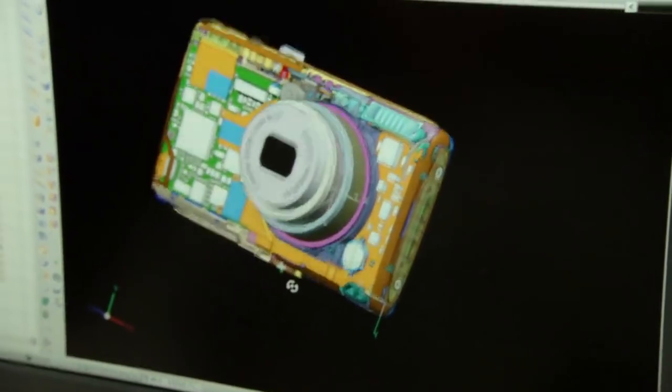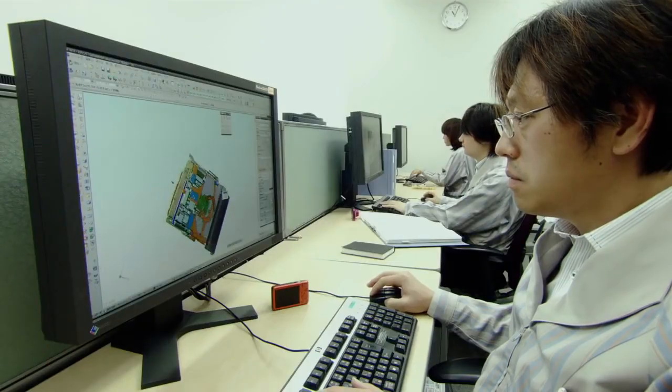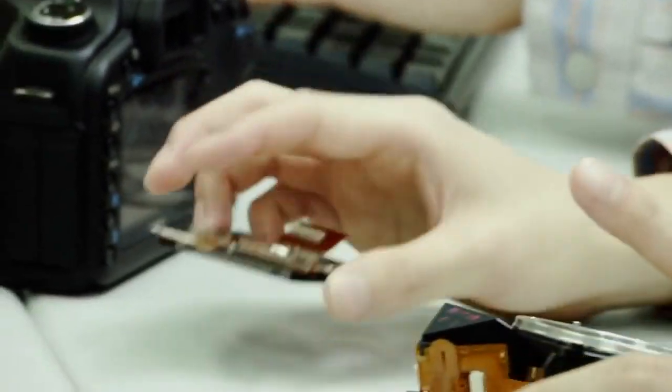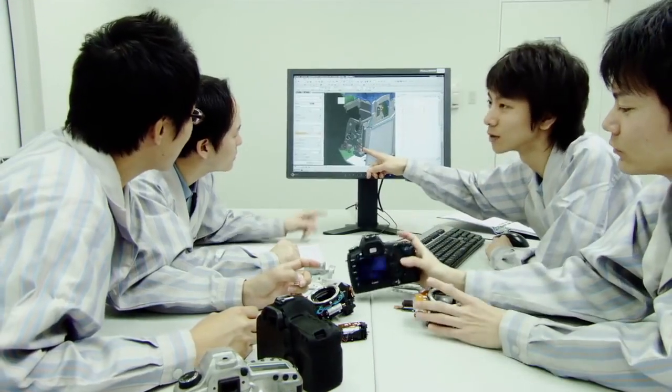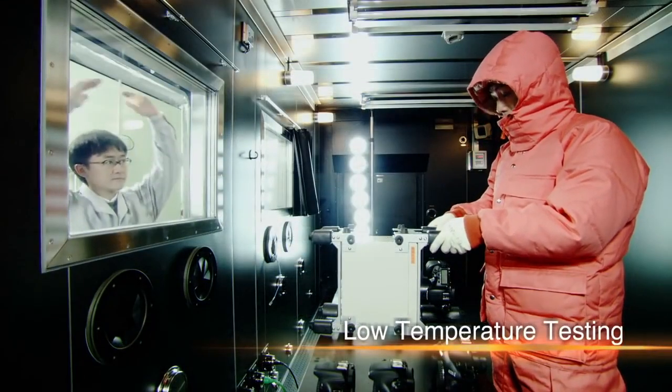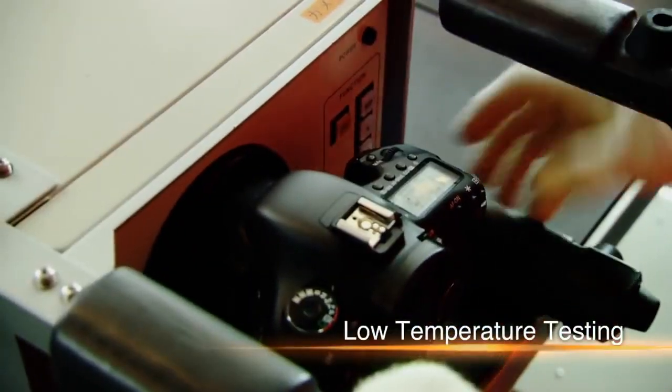Canon employs 3D computer-aided design to speed up the process by reducing the need for trial production and prototypes. After repeated verifications, a digital camera is developed. But before being commercialized, it undergoes rigorous testing.